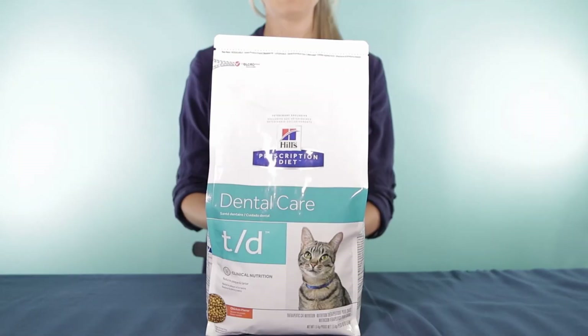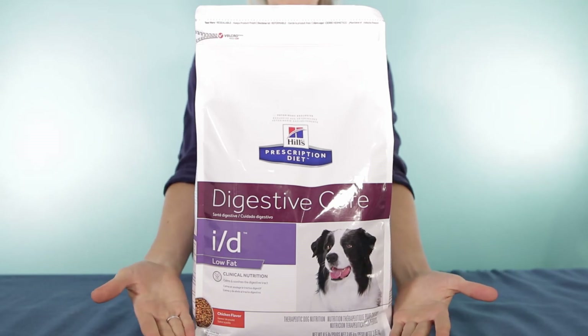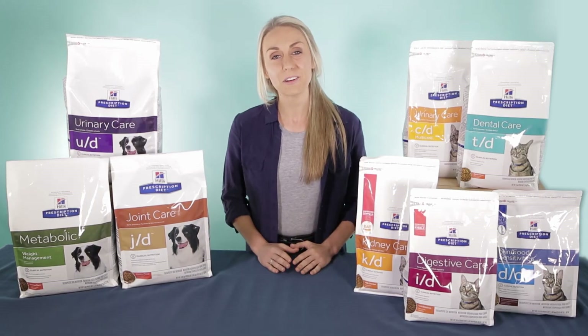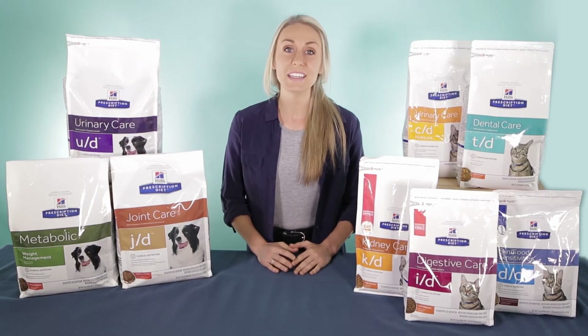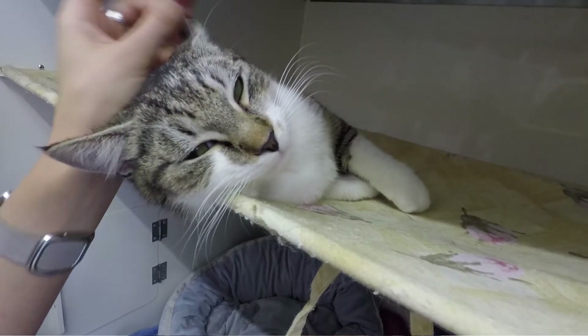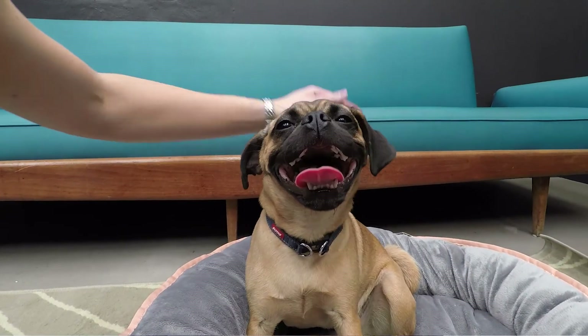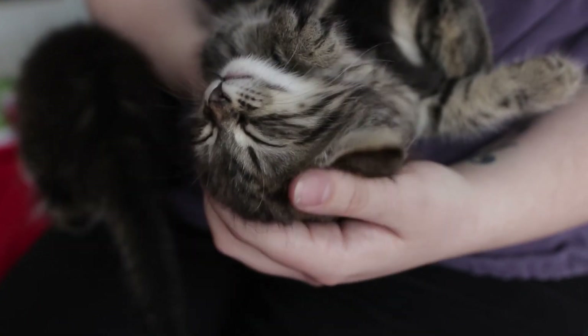It also forms a key part of the treatment protocol for issues such as osteoarthritis, dental disease, sensitive skin and gastrointestinal disease. With a dedication to pioneering research, Hills industry leading therapeutic diets help transform the lives of pets. This ties in with Hills primary mission of helping to enrich and lengthen the special relationship that exists between people and their pets.